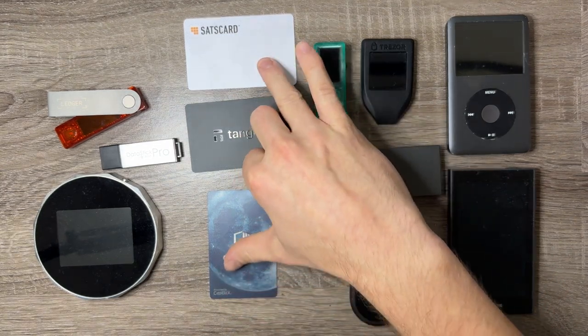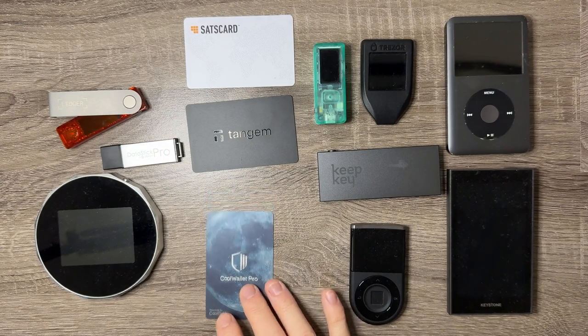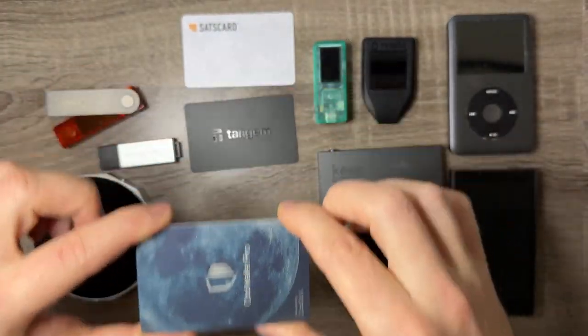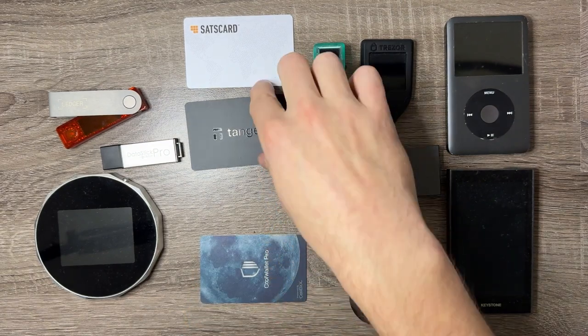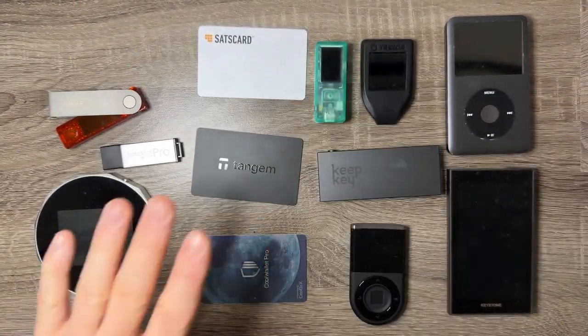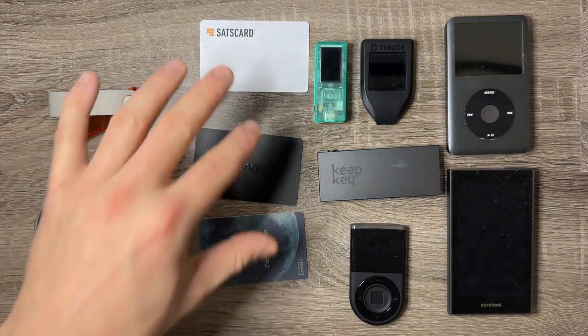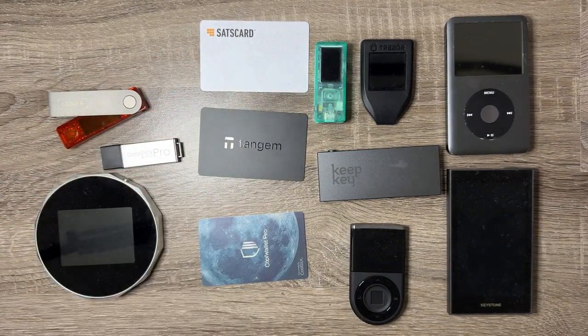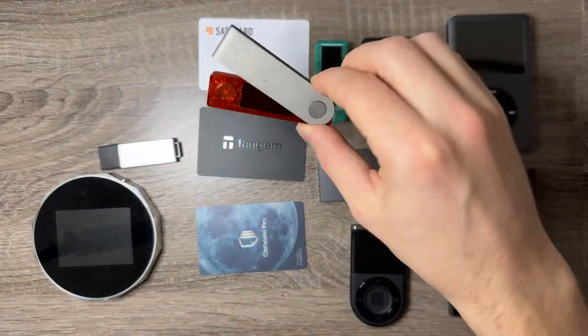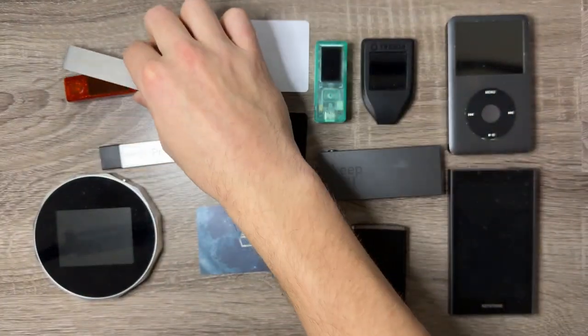First I wanted to touch on the three card wallets, which are the same shape as a credit card. You can store them in your wallet, they're very sleek, and you can hide them anywhere if you really needed to. The purpose for these types of wallets is that people don't generally see something like this and think it's a hardware wallet, versus when you see a Ledger you pretty much know what's on it.